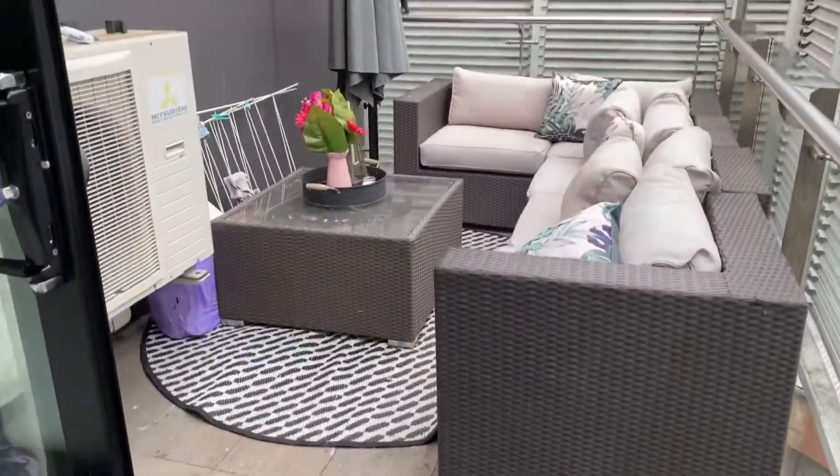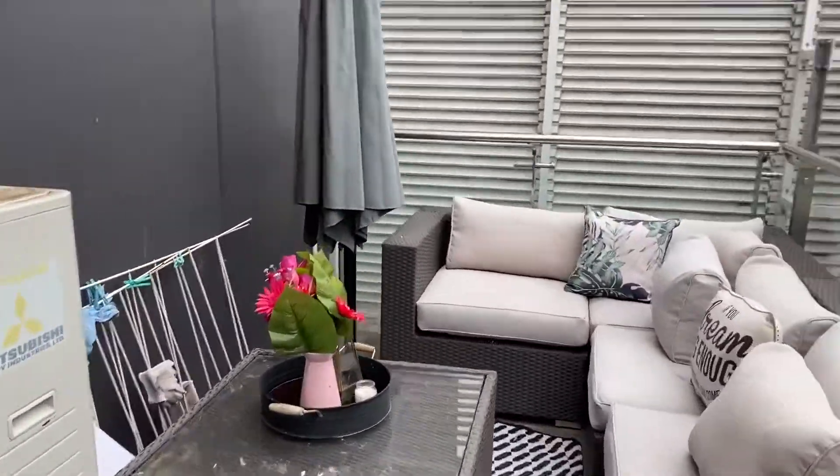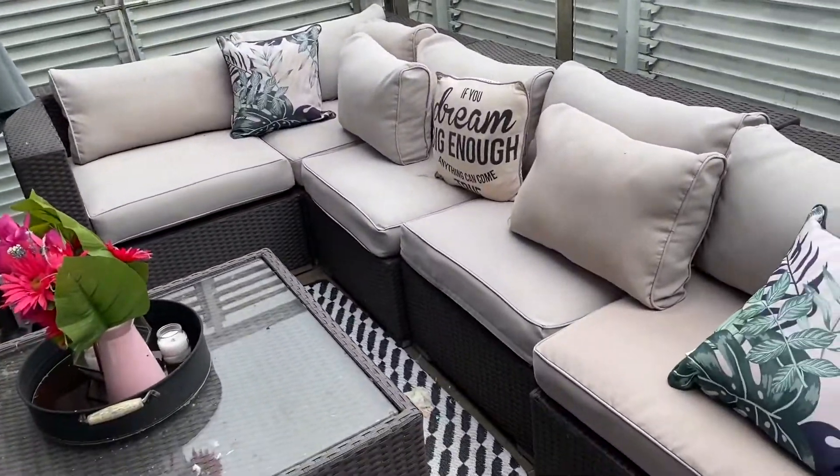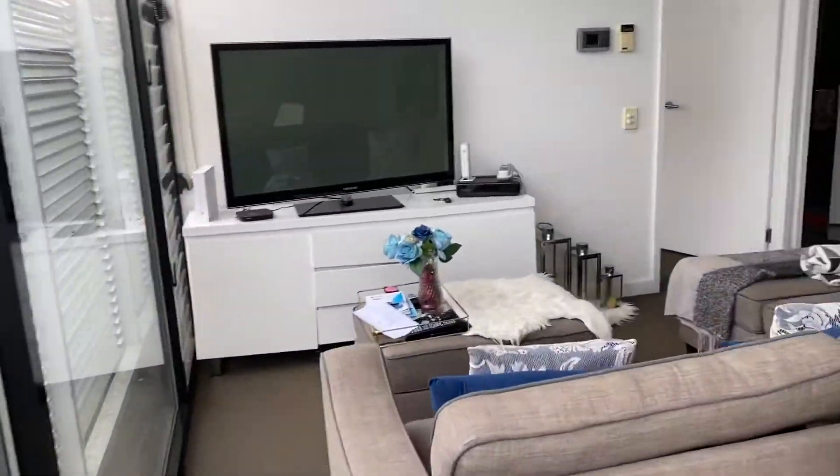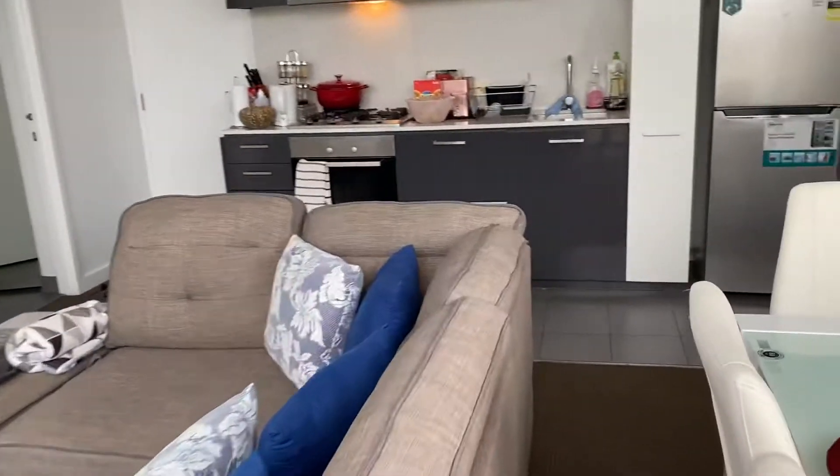Through from the dining room you have an outside area, which once again as you can see it's quite a good size. It's about to rain here so you're seeing it in a very gloomy light, which is not gloomy at all.